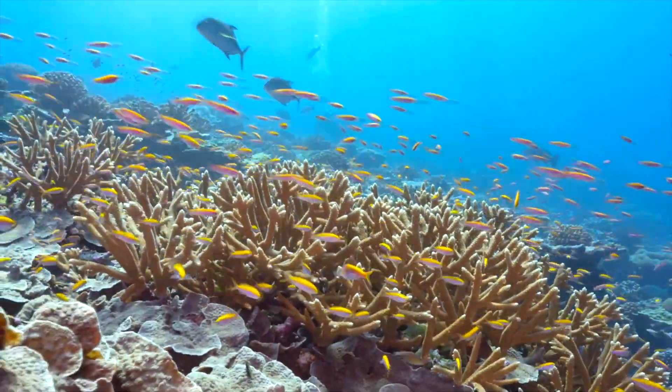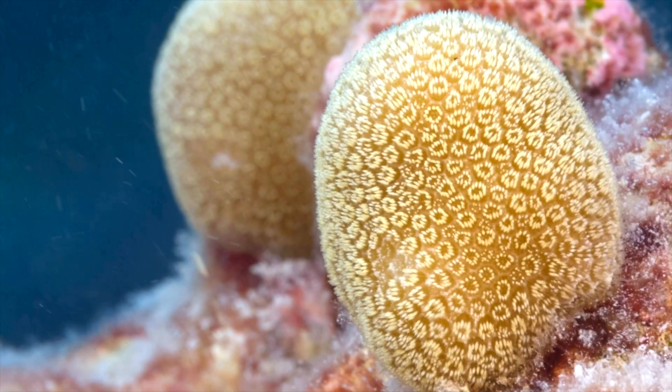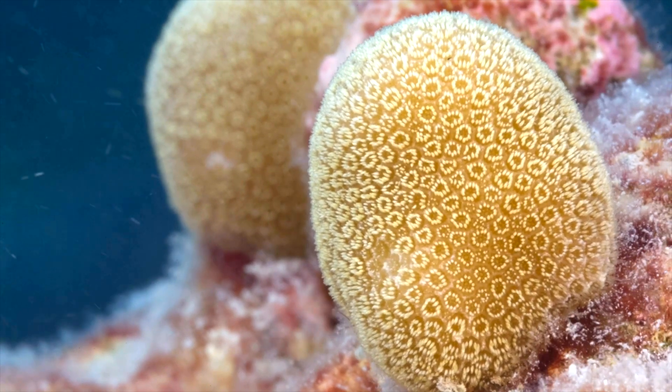We're finding that healthy reefs have a particular sound, and that can increase coral settlement on those reefs. So that raises the question: can we play sounds and bring larvae back to that reef? That's where we're going now — it's a really intriguing finding that we can begin to kind of rebuild that reef.